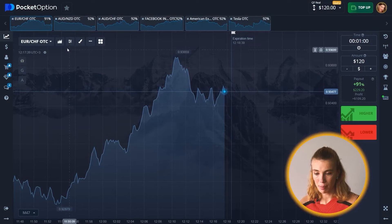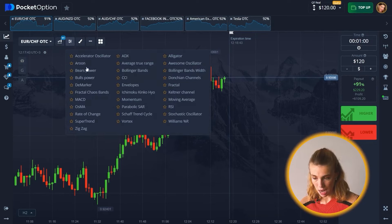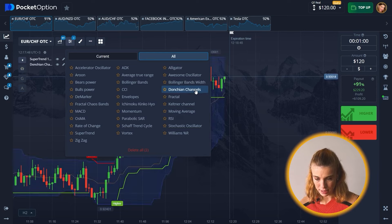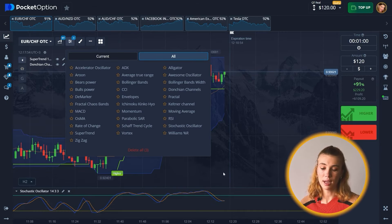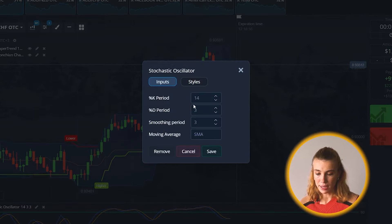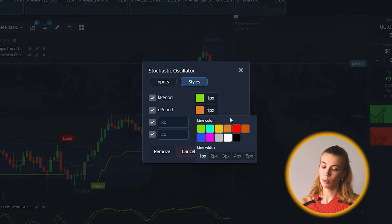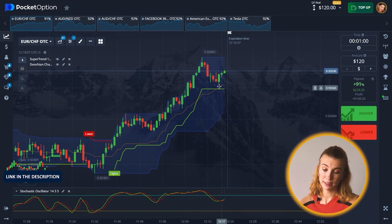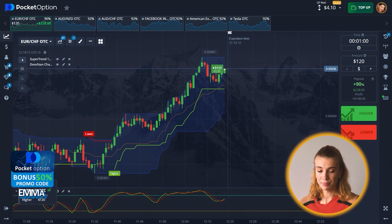A couple of things to start with: first, candles on the one-minute time frame. Now I'm going to pick Super Trend, Donchian Channels — yes, that's right — and the third is going to be the Stochastic Oscillator. I'm going to adjust it accordingly as always, so we have everything ready to make those profits. Settings are really important.